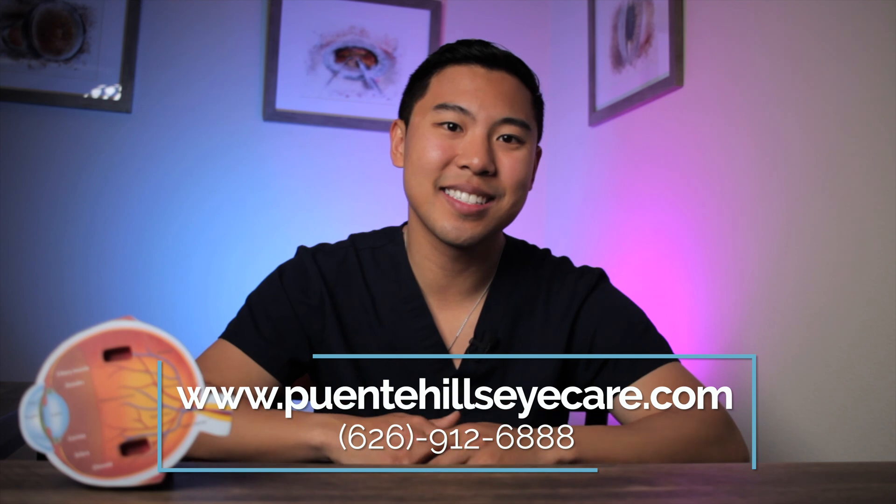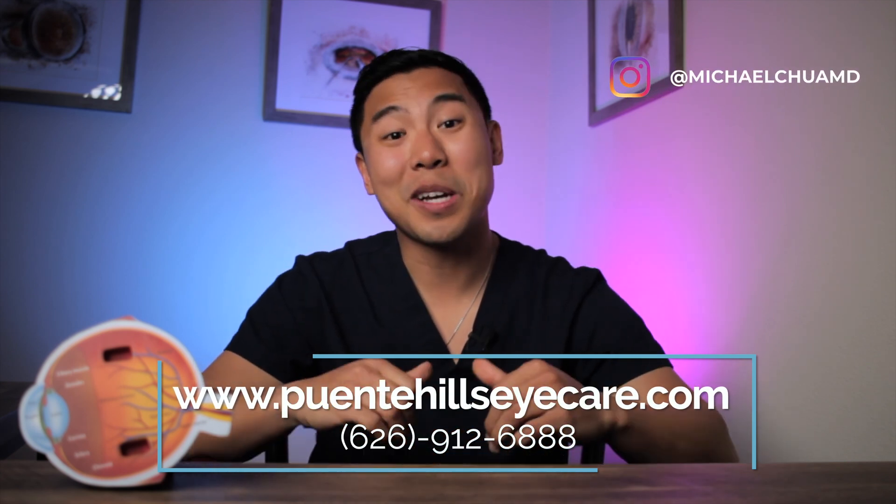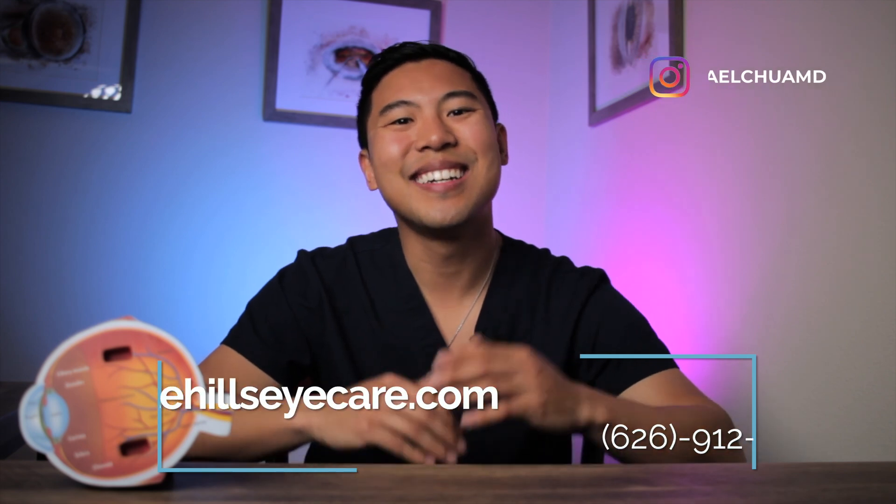If you're in the Los Angeles, Orange County, or Inland Empire area and would like help treating your itchy red eyes, feel free to visit our website or give us a call to set up an appointment today. I'm Dr. Michael Chua with Puente Hills Eye Care. See you next time.